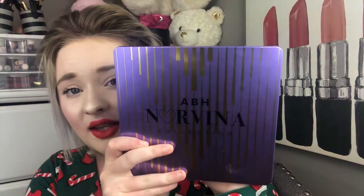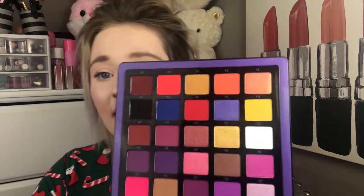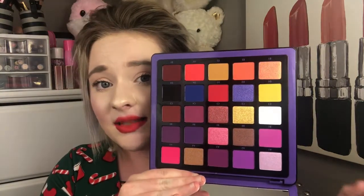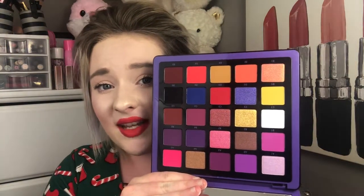The first products I have to talk about — if you've been here on my channel for a while, you know that I hauled the first Norvena palette from Anastasia Beverly Hills. I'm trying not to blind you guys. This is what it looks like on the inside. It's very pretty, very colorful, and it leans more toward that purple, pinky, orangey vibe. Since then, they have released the second version and the third version.